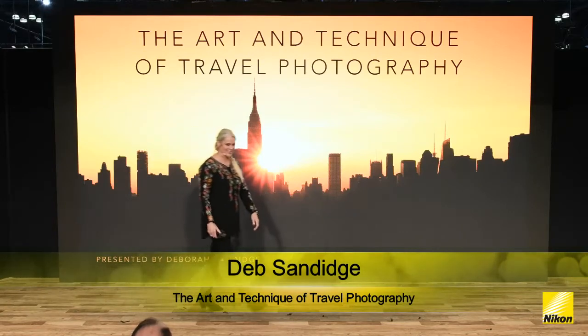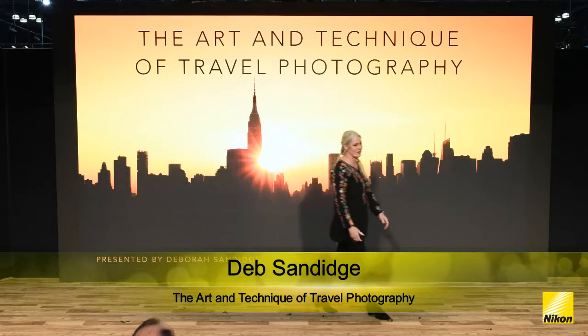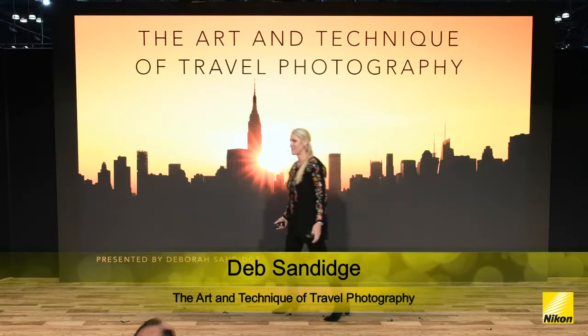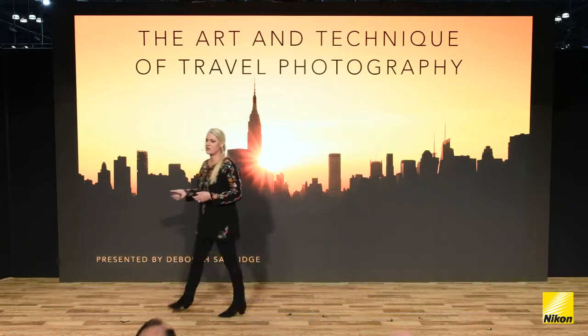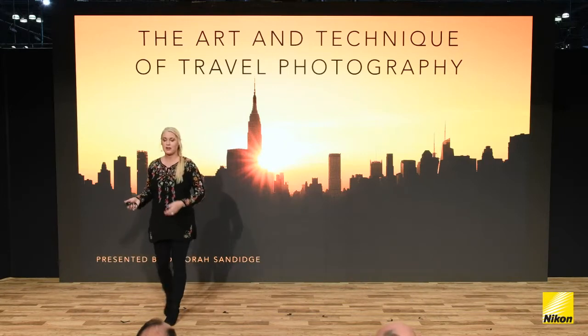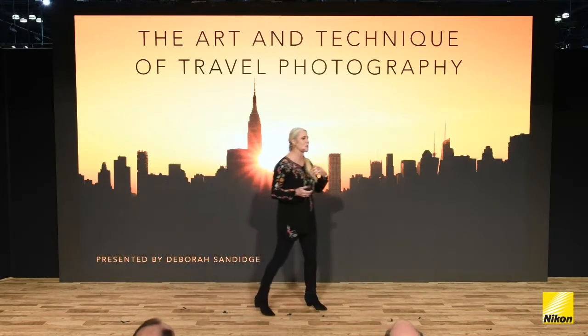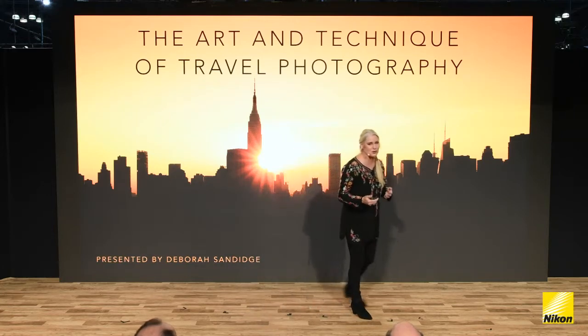Good morning. Thank you so much for having me here at PhotoPlus. I'm excited to speak with you on behalf of Nikon about some travel ideas. I want to take you through what I'm shooting, why I shoot it, and how I shoot it. I want you to come away with ideas that you can apply to your own photography.